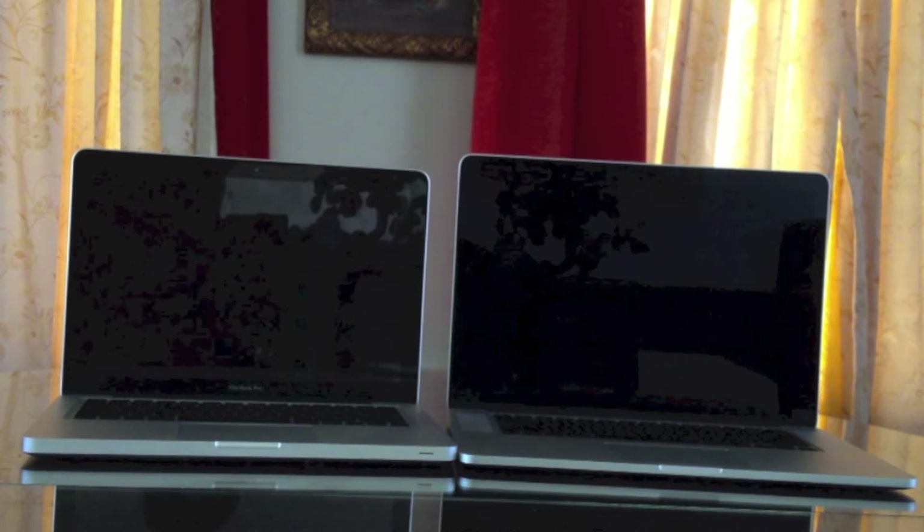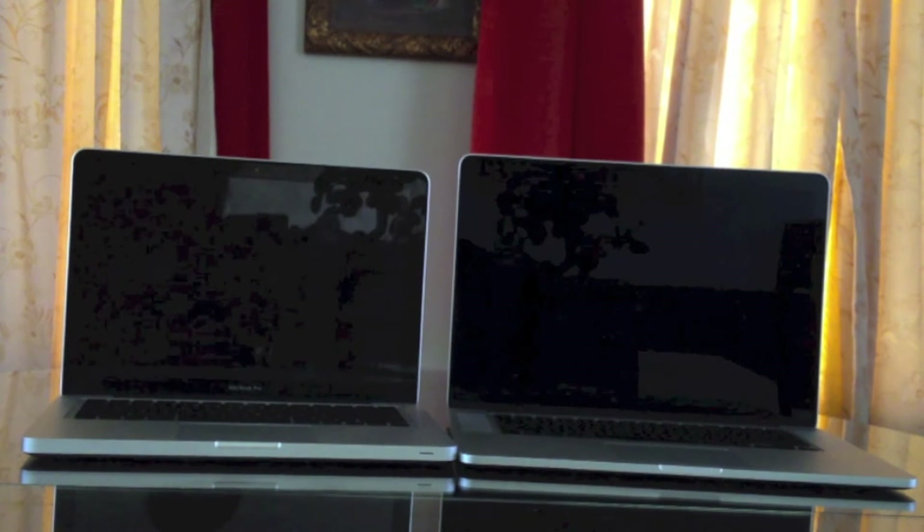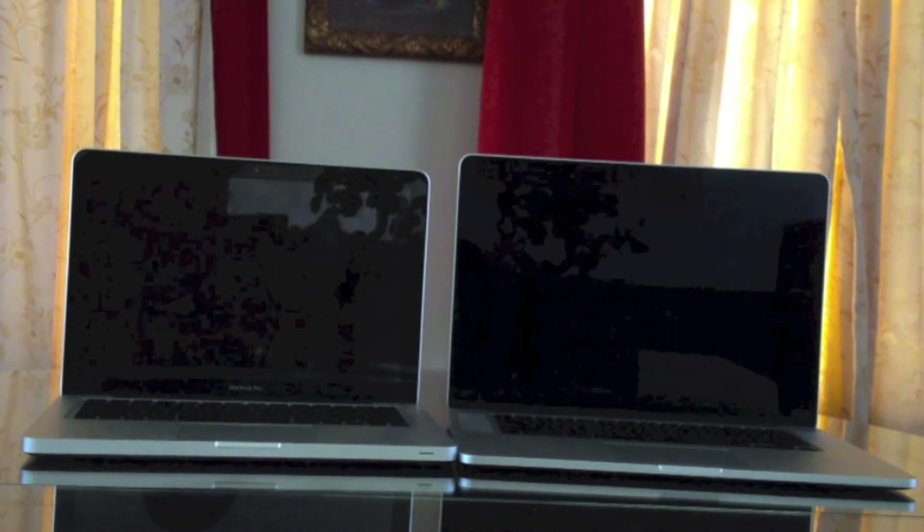Hey guys, BJ here from BJsTechReviews.com and today we're going to be taking a look at the performance of the 15-inch MacBook Pro Retina Display versus the 13-inch MacBook Pro in the form of a startup speed test.